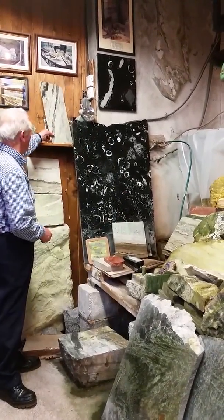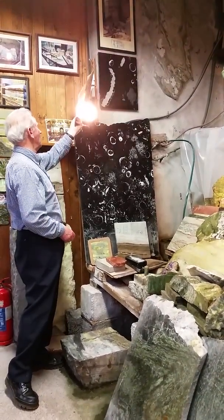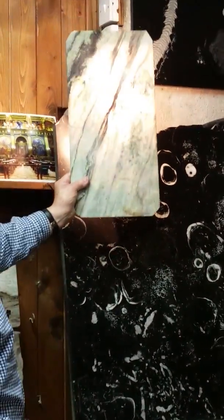This is a sample of our white marble from our white marble quarry near Kilmore Abbey. So those are all the different coloured marbles we have here in the mountains of Connemara.